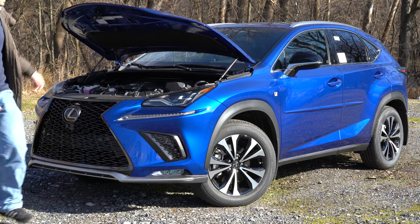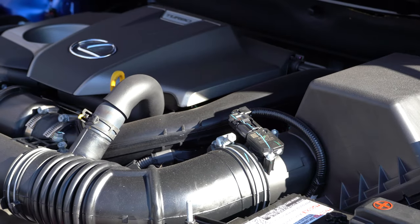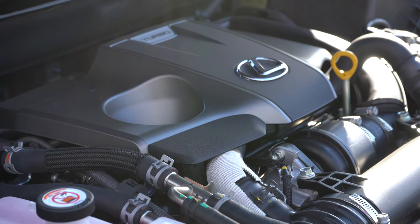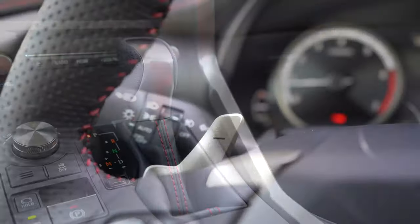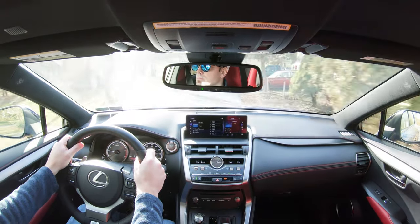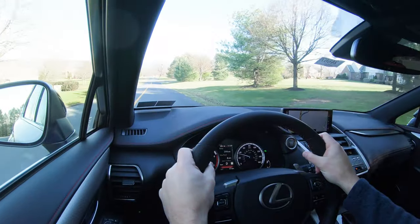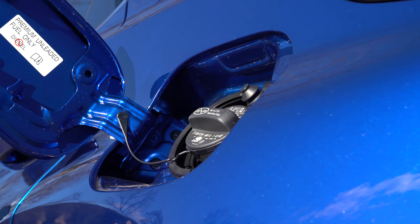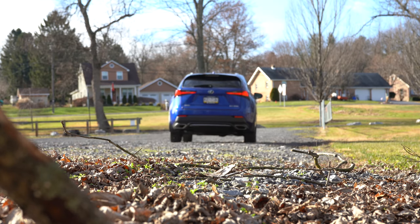Regardless of which setup you go with, the powertrain is the same. Powering this little beast is a 2.0-liter turbocharged inline four-cylinder putting out 235 horsepower at 4,800 RPM and 258 lb-ft of torque available from 1,650 to 4,000 RPM. Power is sent to the front or all wheels through a six-speed automatic with paddle shifters. 0-60 comes in at approximately 7.0 seconds for AWD and 7.2 seconds for FWD. Top speed is 124 mph, with fuel economy at 22 city/28 highway for FWD and 22 city/27 highway for AWD.